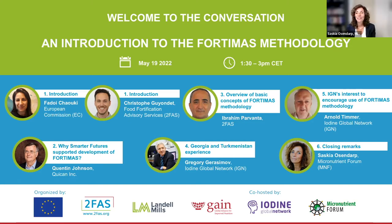Good morning, good afternoon, and good evening, ladies and gentlemen. Welcome to this webinar: Tracking the Effective Coverage of Large-Scale Food Fortification — Introduction to the Fortimus methodology. My name is Saskia Ozendar, and I'm the Executive Director of the Micronutrient Forum. We are delighted to welcome you to the conversation today, which is organized by the European Union Food Fortification Advisory Service, 2FAS, funded by the EU and implemented through a partnership between Landon Mills and the Global Alliance for Improved Nutrition (Gain), in partnership with the Iodine Global Network (IGN) and the Micronutrient Forum.